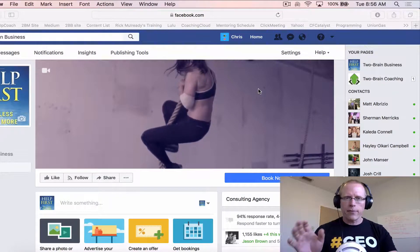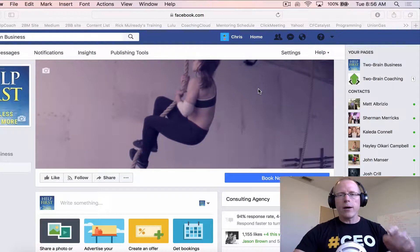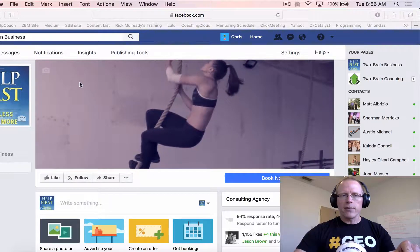Good morning, guys. Last week, Facebook gave you a new capability, which I think is pretty cool. You can now, instead of a Facebook cover photo, you can have a video in there.